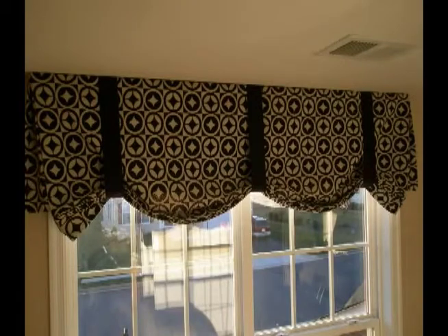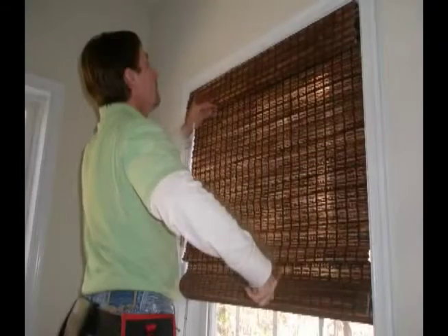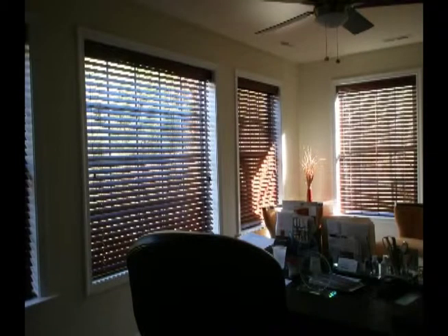Our goal is to make the process as easy as possible for you. We will bring samples to your home so colors can be compared to the existing decor. We will professionally measure your windows, and once we determine what window coverings will best suit your needs, we will provide you a quote right on the spot in most cases.